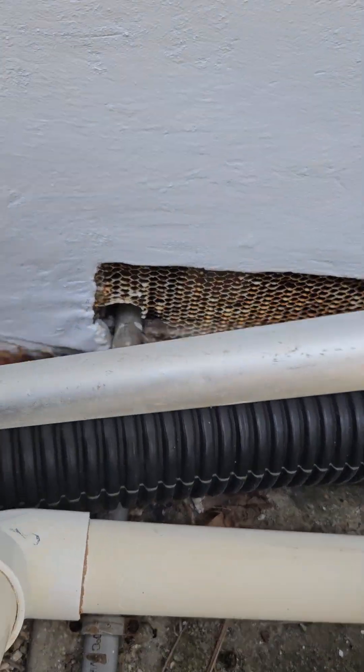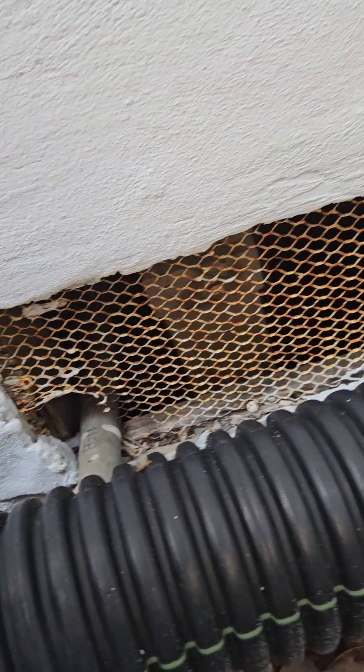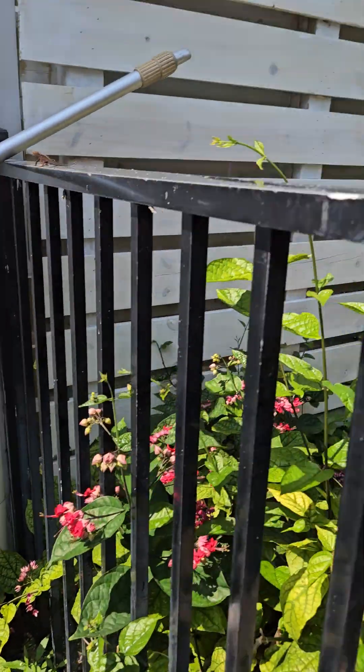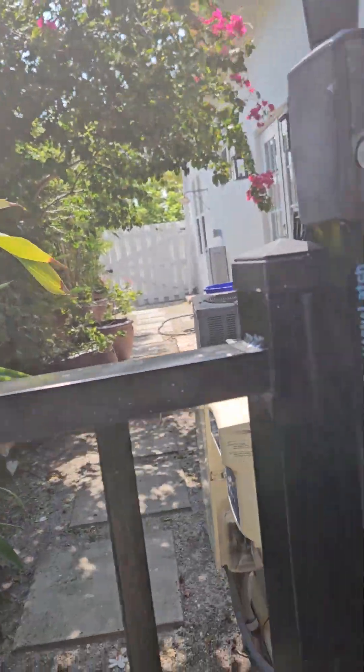I think right there is a problem. I'll have to come back and look at that screen and fix it. We're going to clear all this vegetation out of here and really clean this place up.